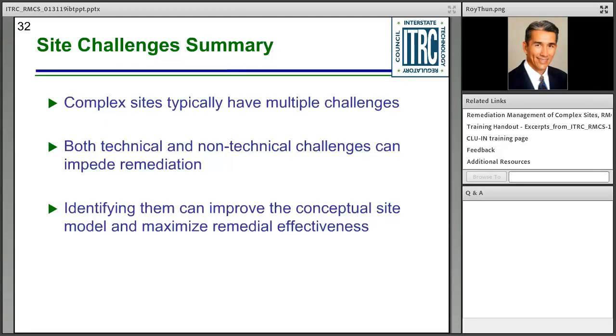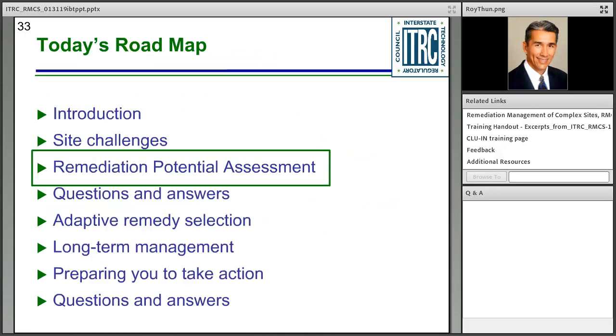Perhaps more importantly, identifying these challenges can help establish site objectives achievable within a reasonable timeframe. An overarching consideration is seeking early stakeholder engagement and building consensus around remedial timeframe predictions — doing so can greatly reduce complications that often arise from non-technical challenges. With that, it's time to learn how to quantify all this information, and I'd like to turn it over to Dr. Charles Newell with GSI Environmental, who will discuss remediation potential assessment.